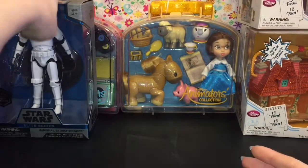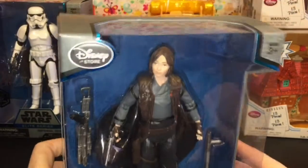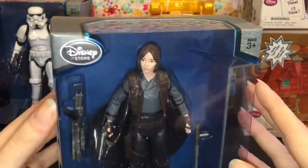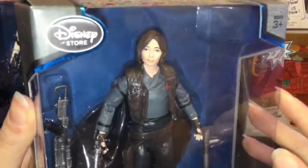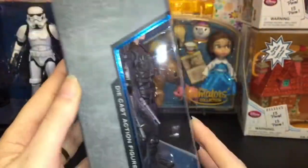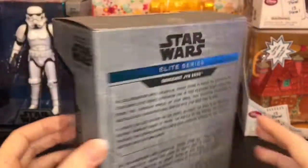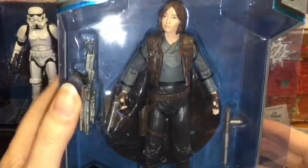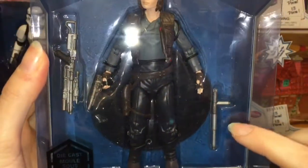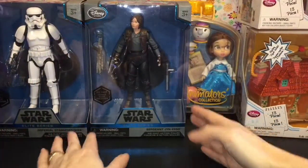Next I got Jyn Erso — very cool! One thing I was always worried about when buying online is you can't pick out the figure. I was like, are the human faces going to look okay? She looks pretty good actually, really pretty. I'm glad because usually in stores I go through and choose the right one. Here's a look at the back — I love the detailing on her vest and her guns, she even has her baton club thing.